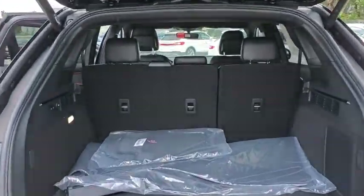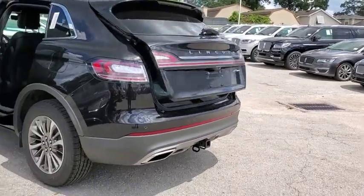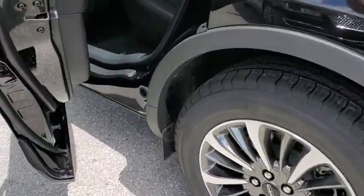Backup camera, power liftgate, power passenger seat, steering wheel audio control, navigation system, remote engine start, traction control, stability control, keyless entry, lane departure warning, all-wheel drive.